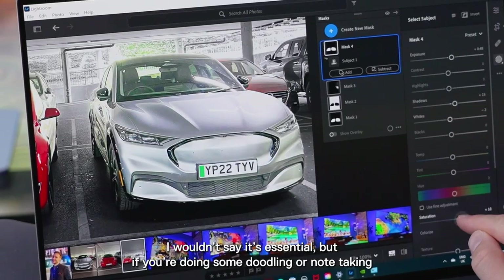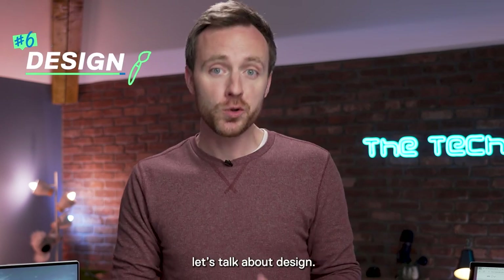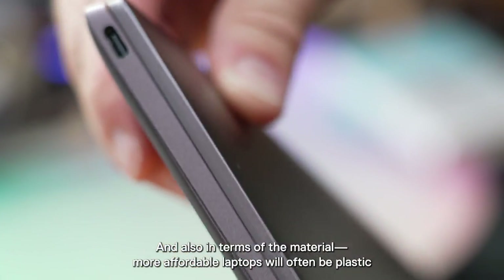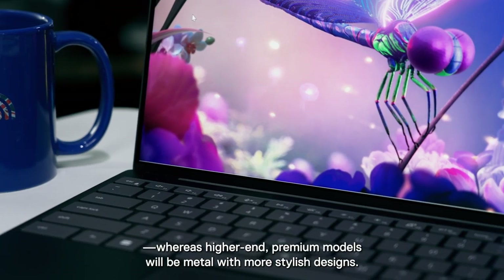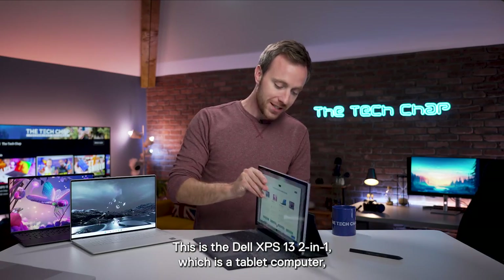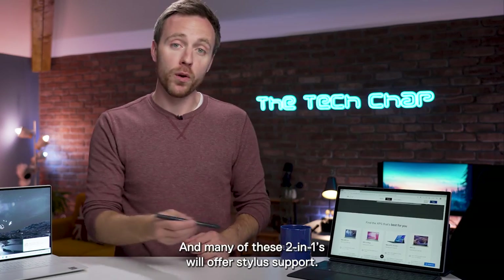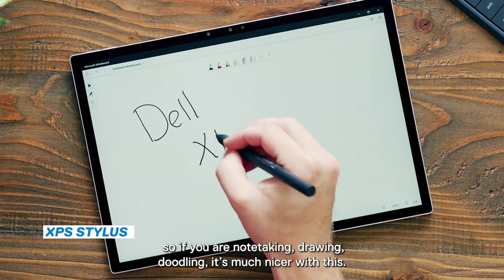I wouldn't say a touchscreen is essential, but if you are doing some doodling or note-taking, it could be nice. Which leads me on to number six — last but not least, let's talk about design. How important is it that it's thin and light? Are you carrying it around all day? What kind of screen size do you want? In terms of materials, more affordable laptops will often be plastic whereas higher-end premium models will be metal with more stylish designs. Also consider different form factors — this is the Dell XPS 13 2-in-1, which is a tablet computer that docks with this keyboard folio case, so you get a sort of 2-in-1 tablet laptop, and many of these 2-in-1s will offer stylus support. This is the XPS pen, so if you are note-taking, drawing, or doodling, it's much nicer with this.